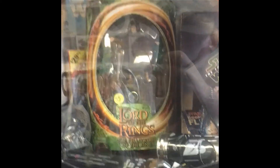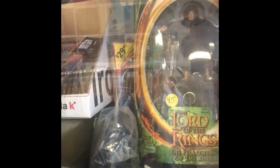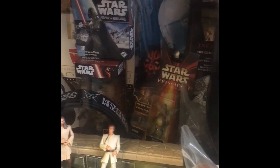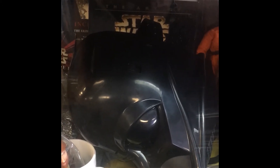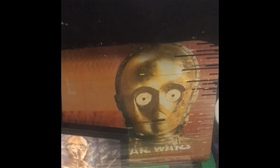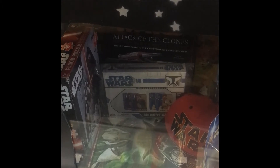He's not Star Wars — he's Lord of the Rings obviously, but it was too good to put on display anywhere else. It's a stamp — there is no escape. Thank you for watching, see you later.